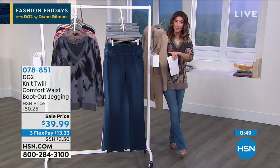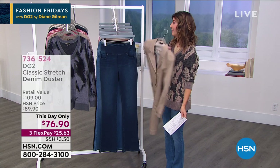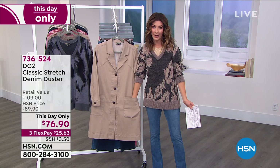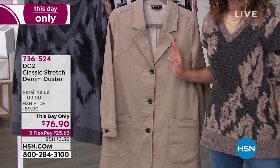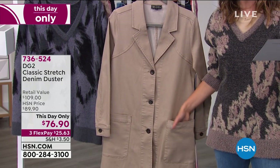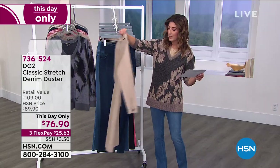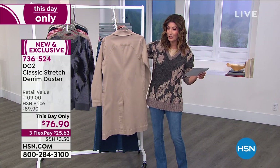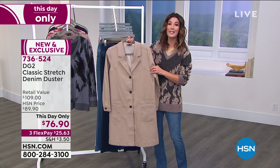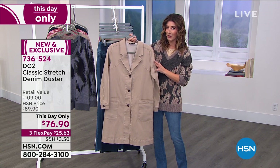Hundreds and hundreds are on the phone — consider getting more than one pair, because when you get home and love them you'll wish you'd ordered another while they were $39. Quick update on the brand new elongating, super slimming denim duster: only 150 remaining in medium through 2X in the beautiful neutral beige. Last call — the one-day-only price expires at midnight Eastern. On flex pay now for $25.